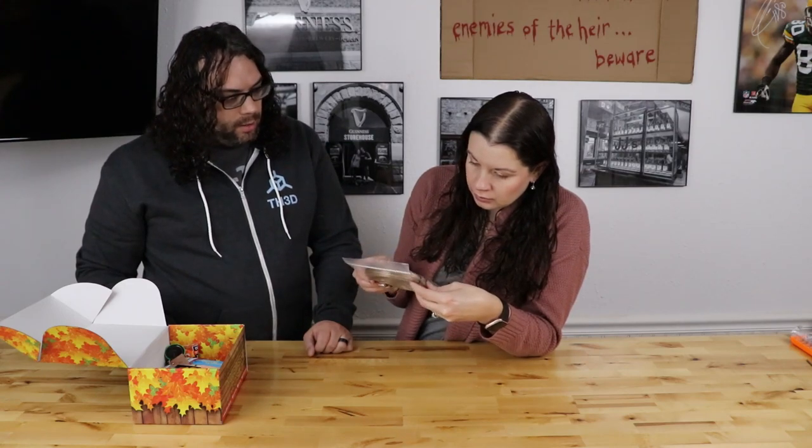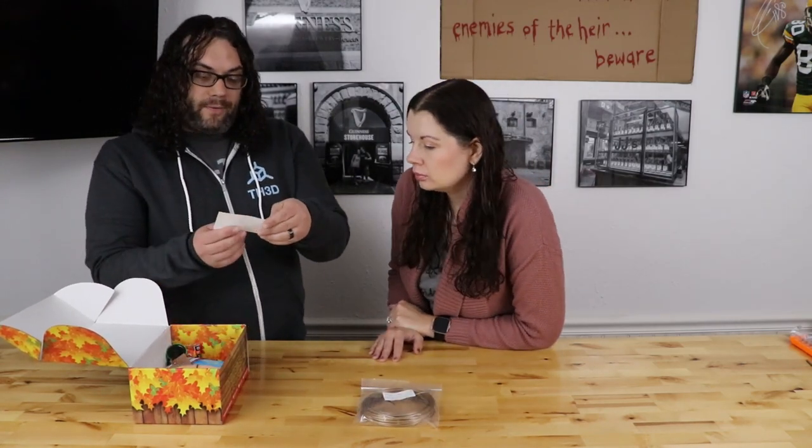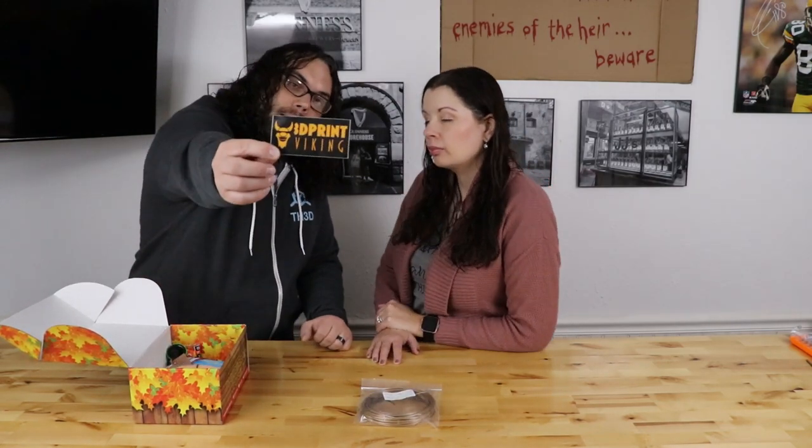So we'll start with the filaments. Let's start with the first one — this is Filament 1 Gold Silk Pro Select PLA. Nice, it is very pretty. That's a really cool gold — almost like a bronze gold. That's very cool. There is a 3D Print Viking sticker in the house — Thomas, thank you!